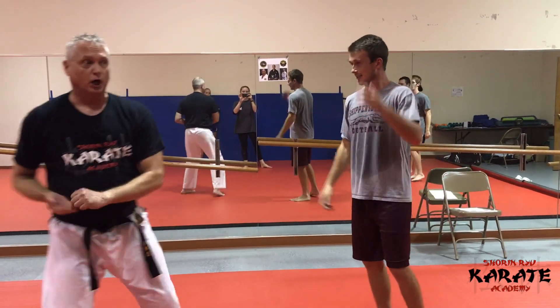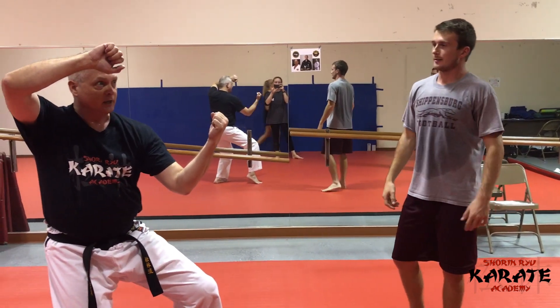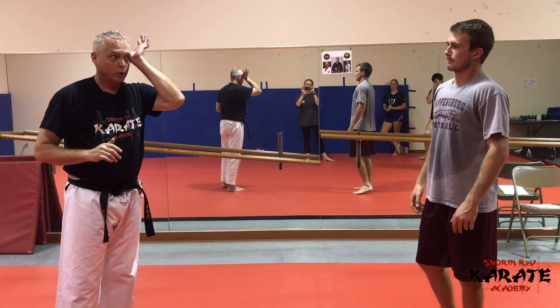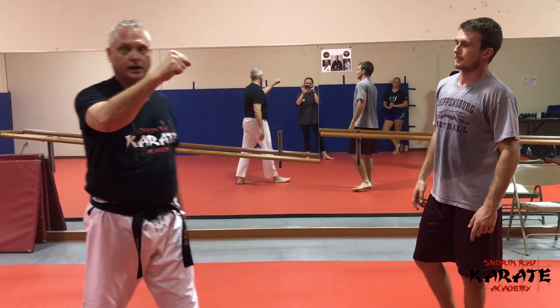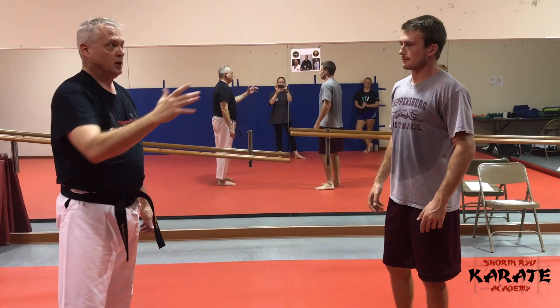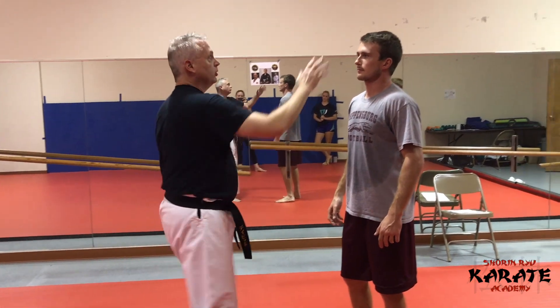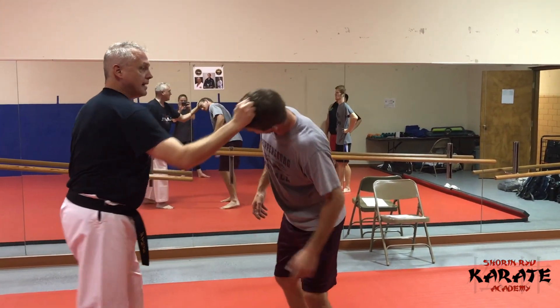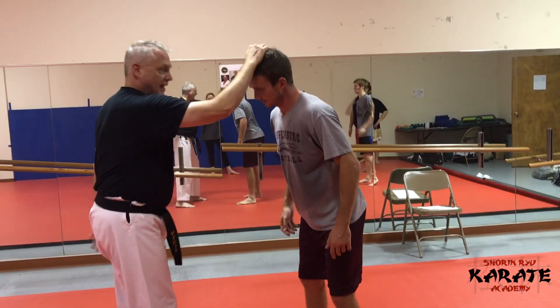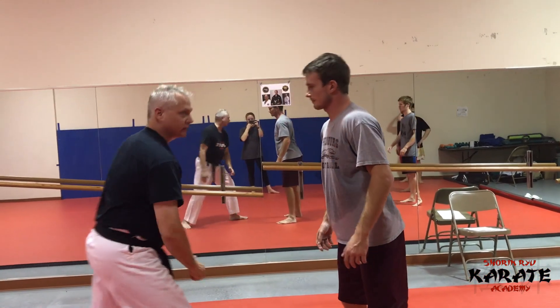We're going to be looking at this opening position here with counter strikes — a slightly different approach. We're going to be looking at a hair grab attack. This largely happens to women. They're trying to control the person by grabbing the head and moving it around. If the woman has long hair, they grab the hair and can take her right to the ground.